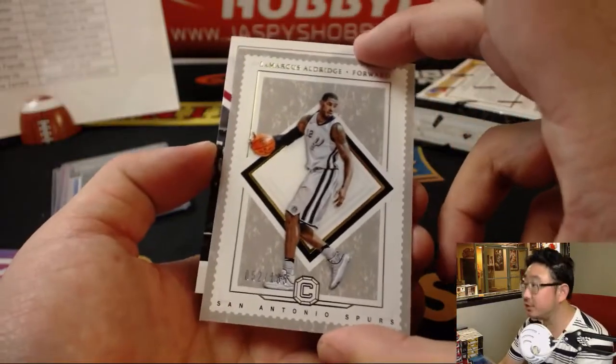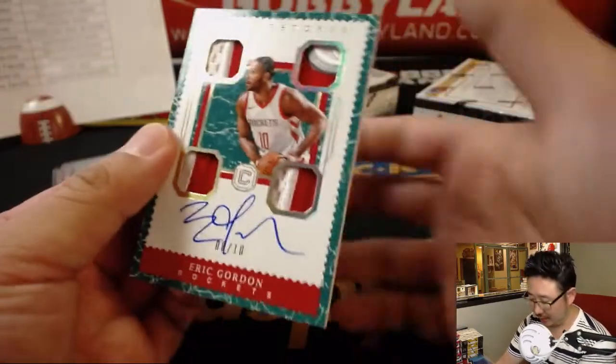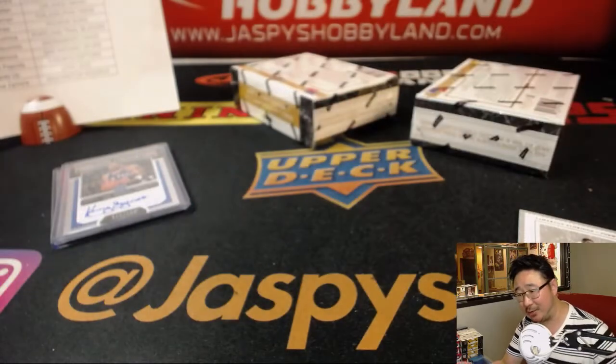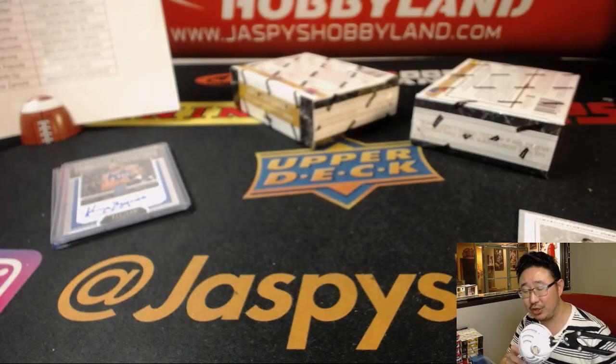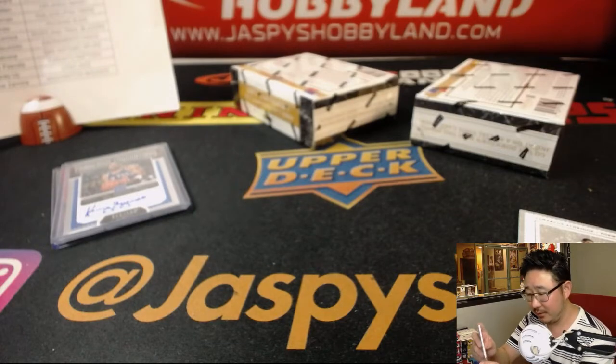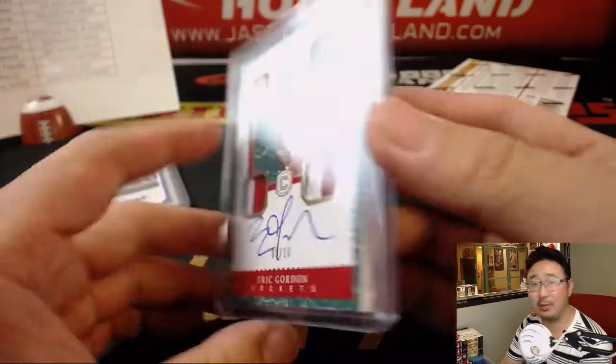And behind LaMarcus Aldridge is Eric Gordon. Wow, out of 10 — great patches in there. Who's got the Rockets? Justin Gable with the Houston Rockets. 8 out of 10 — 10 is his jersey number too. I wish it was a 10 out of 10.